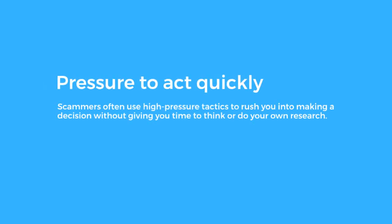Pressure to Act Quickly. Scammers often use high-pressure tactics to rush you into making a decision without giving you time to think or do your own research.